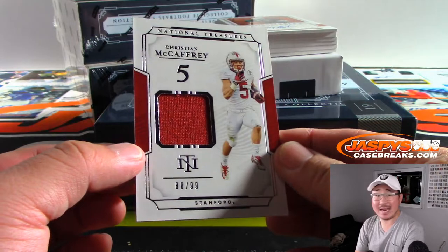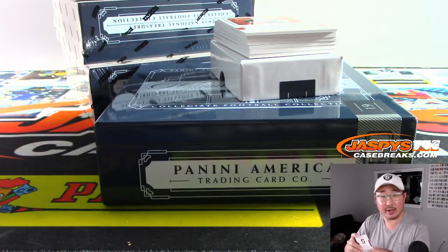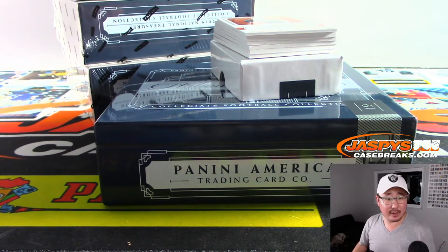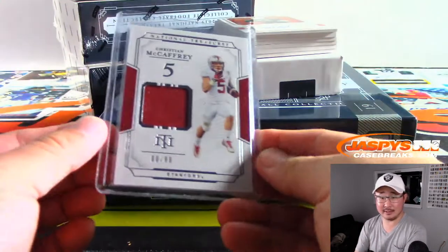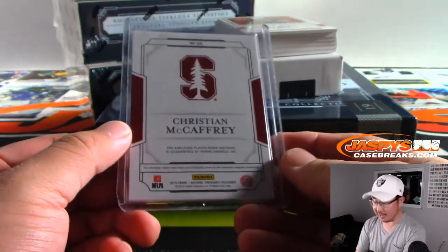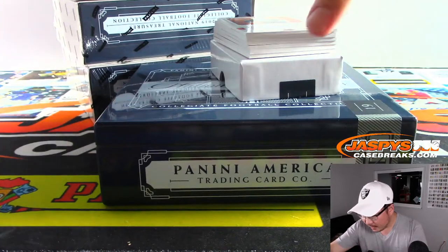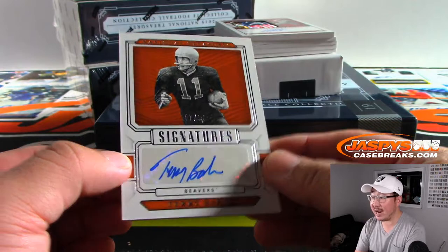We have Christian McCaffrey, 80 out of 99 — that goes to zero, that goes to Aaron. Kind of a rough ending for the Panthers, right? I think he got stopped at the goal line — prevented that touchdown, pretty close game. Out of 99, we have 47 out of 99 — old Terry Baker. Remember Terry Baker?